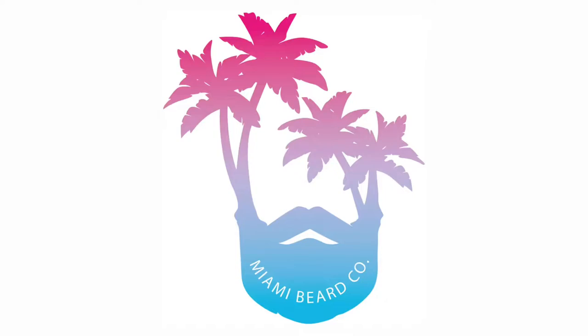Alright guys, welcome back. So today, like I said, update number one for Miami Beard Company and Year of the Beard, December edition.